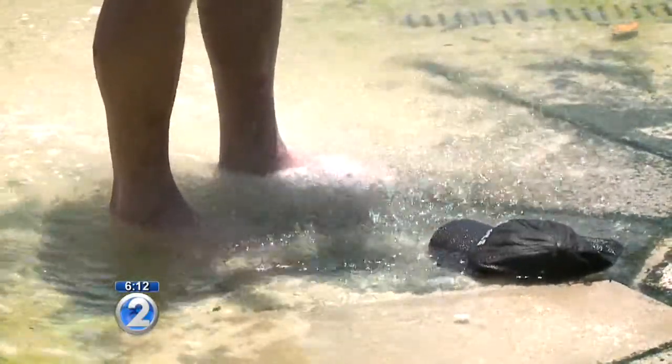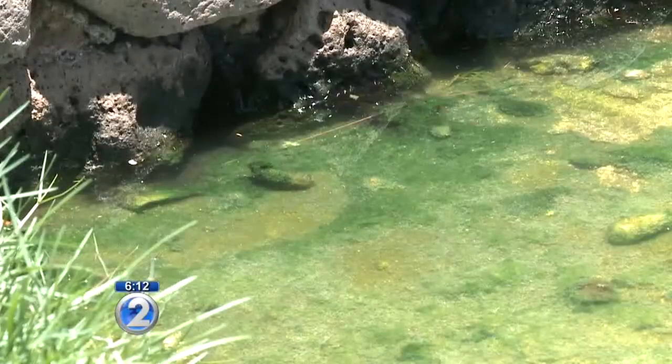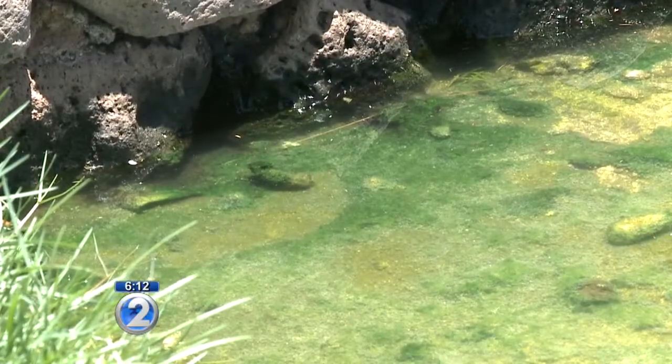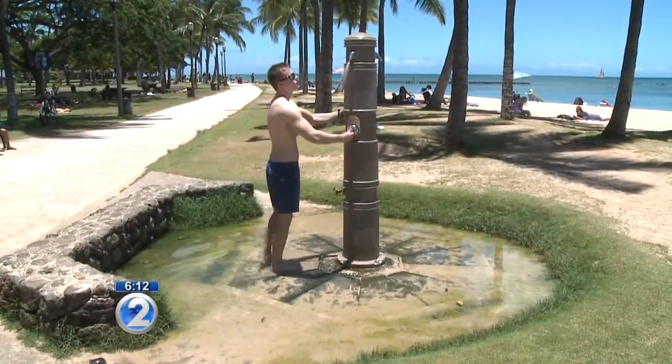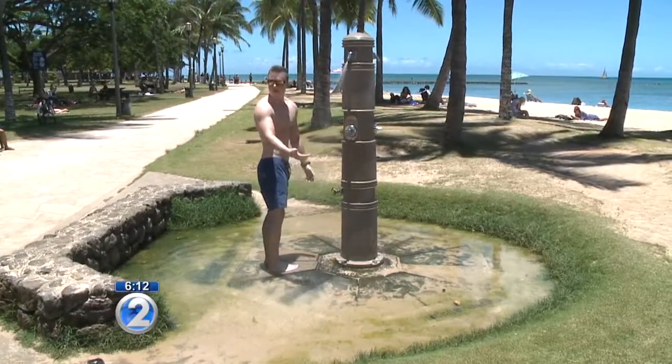There is standing water there, six inches deep in some parts, with obvious algae growth. We do have drainage problems at some of our heavily used showers, and we need to clear them and open them up so that they drain properly. Beachgoers we talked with noticed the problem, but didn't let it stop them from using the shower.